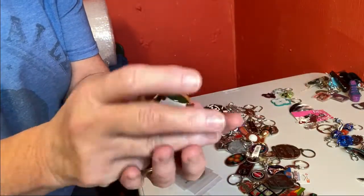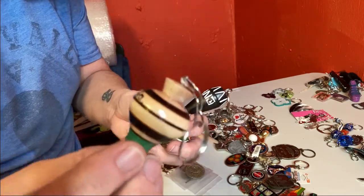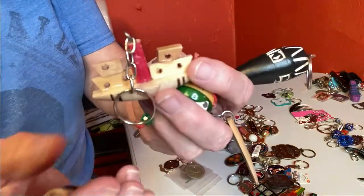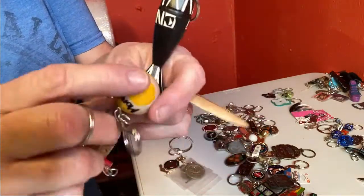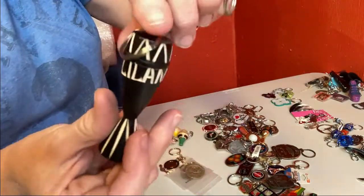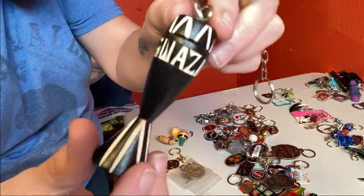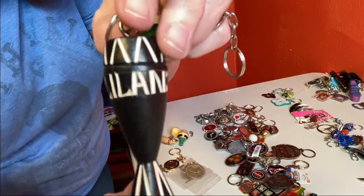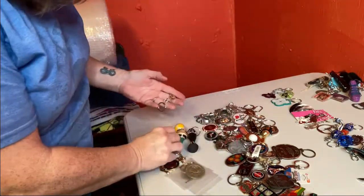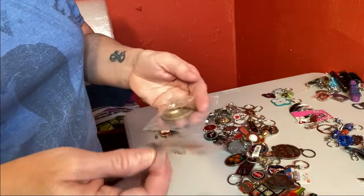These I realize were all from the same company or place because they have this written on most of them. They're wood — really thin, cheap balsa wood or something like that. I guess that's supposed to be a boat. I don't know what that is — this looks like some kind of little drum. There's also a little surfboard. Those were kind of cool.